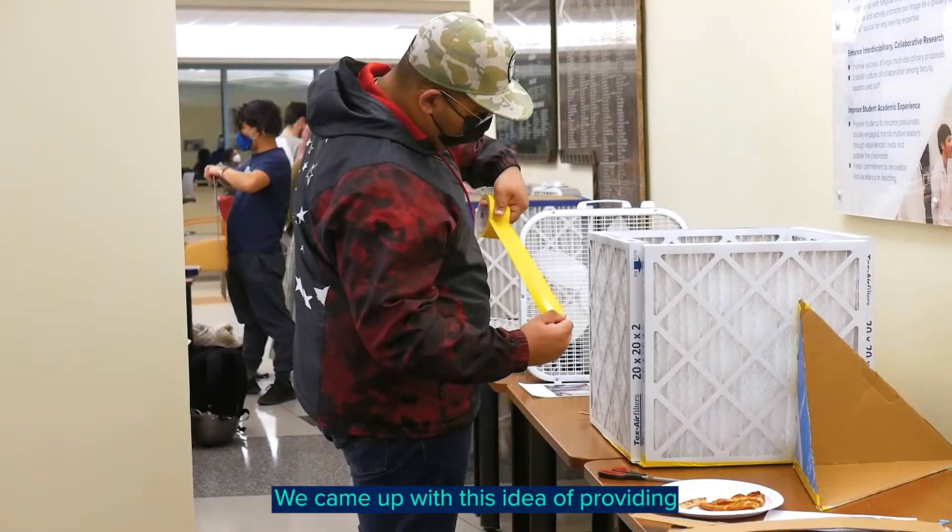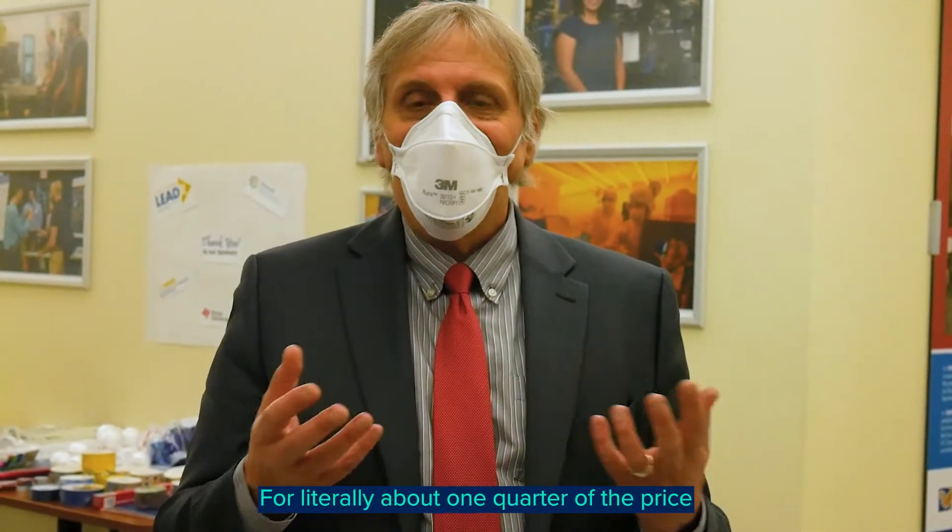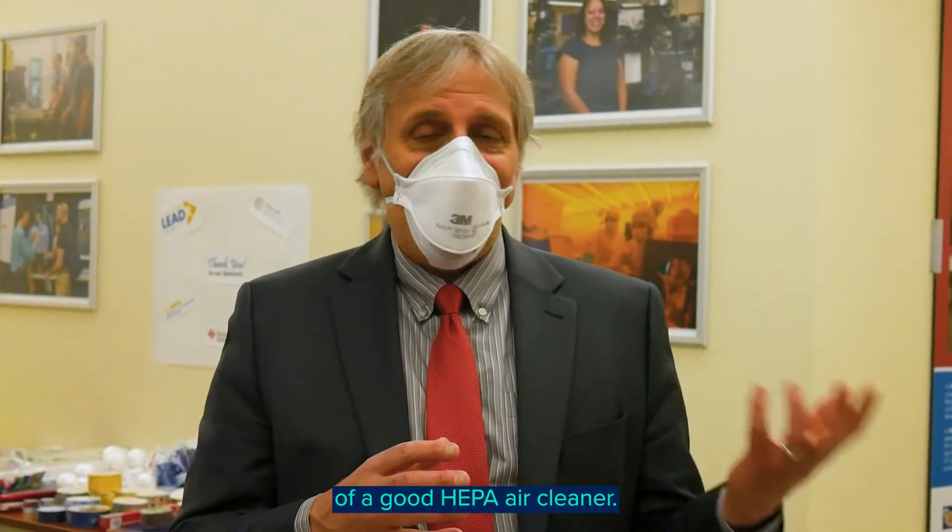It came up with this idea of providing people with information on how they can build their own for literally about one quarter of the price of a good HEPA air cleaner.